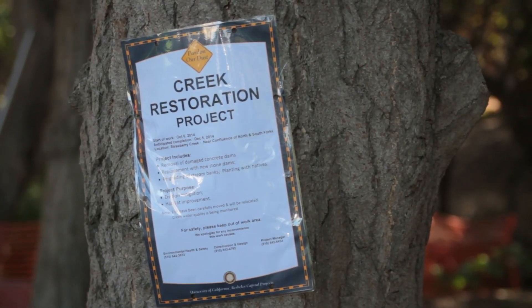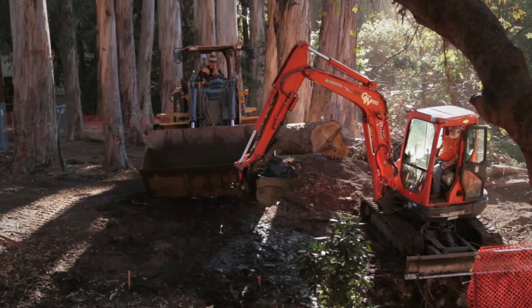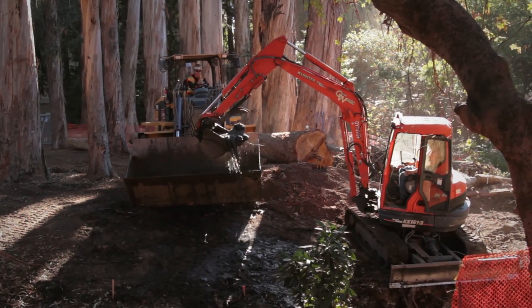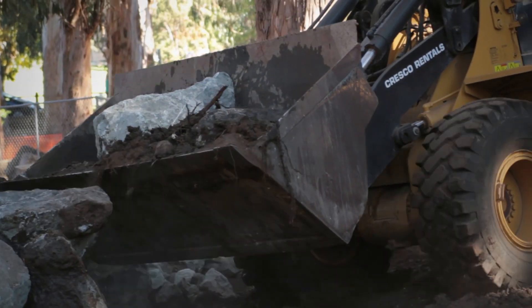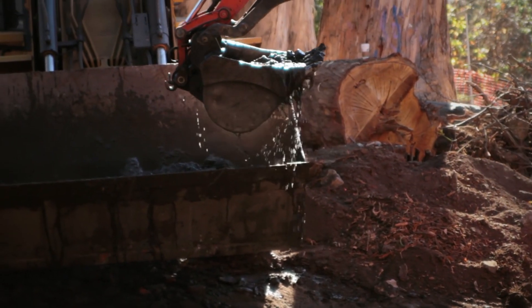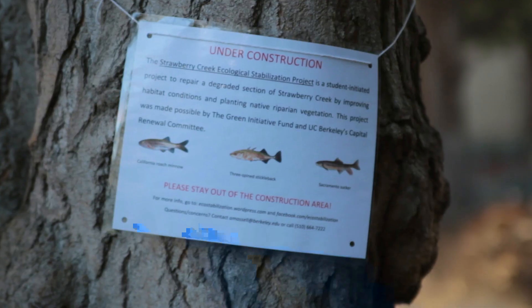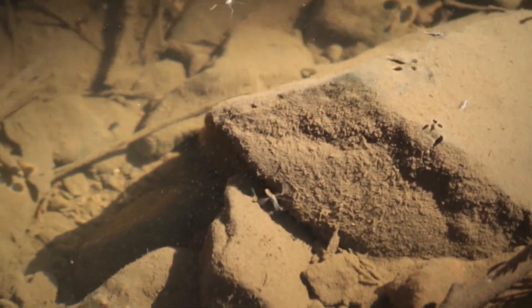We're replacing two failed concrete check dams that were installed many decades ago. We're moving those and installing analogous rock step pool structures that are flexible in nature, able to adjust to the environment, and they'll provide pool habitat for some of the species that are present. We have three different fish species that the environmental health folks have been trying to bring back into the creek.